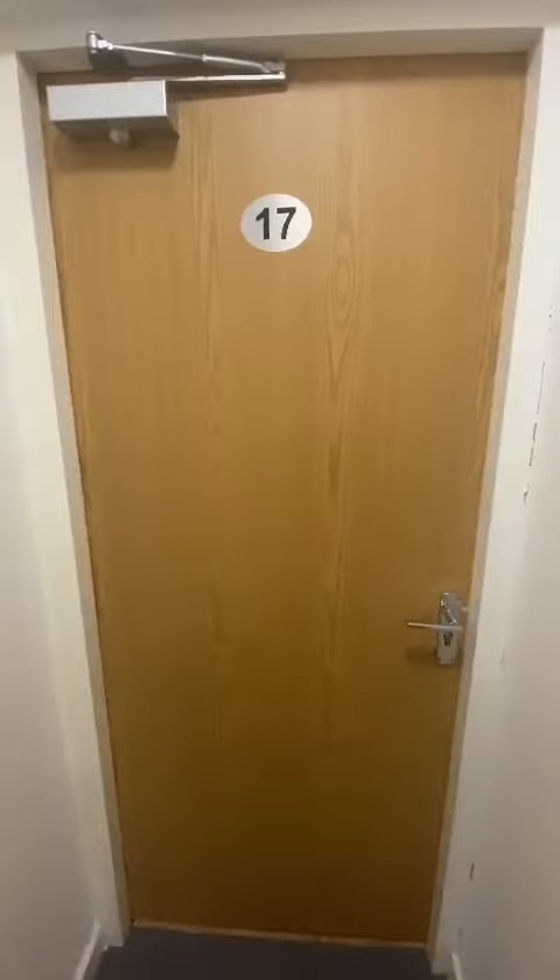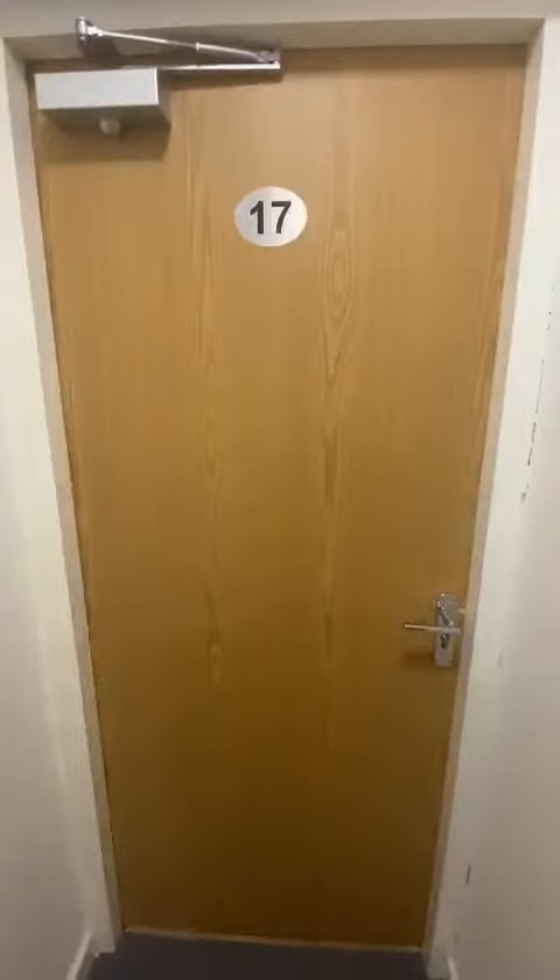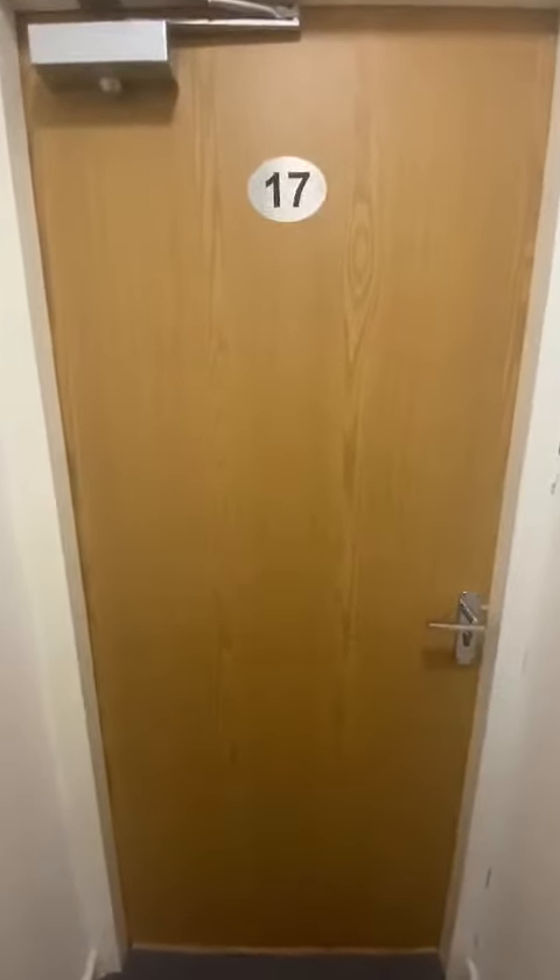Hi, this is Erin from Ascend Properties. I'm going to show you a video tour of apartment 17 Airedale House. This is the two bed, two bath fully furnished property that we have available to rent.